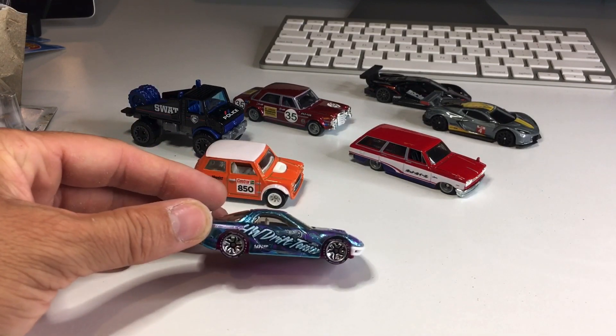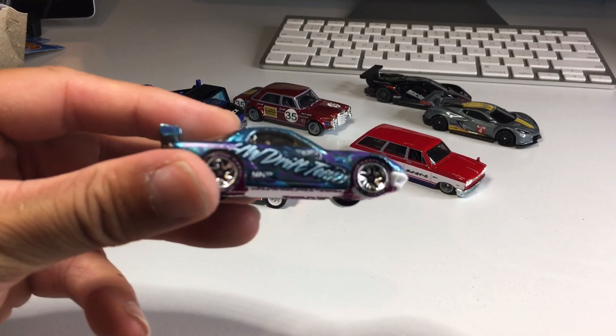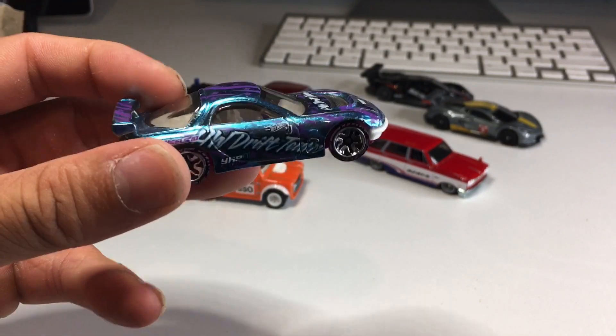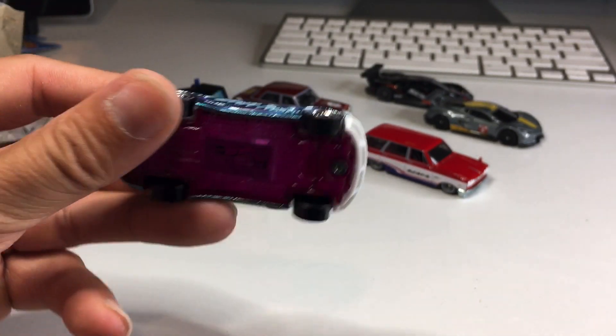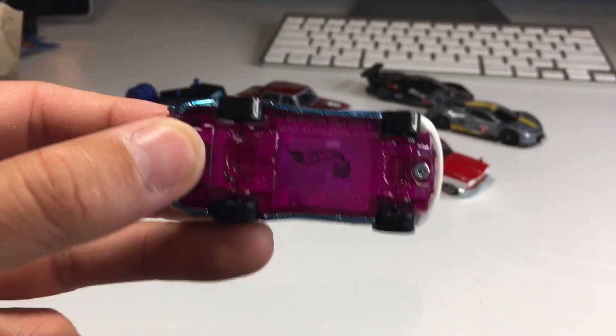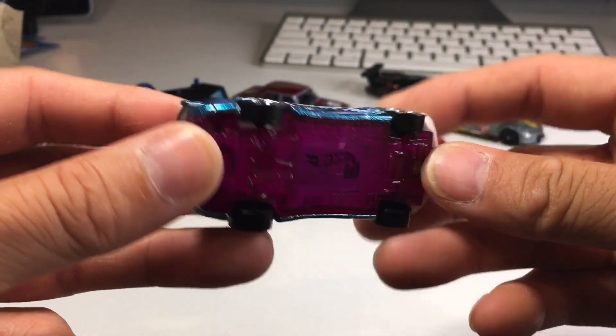So I'm just going to show you these real quick because I'm super disappointed — that was a cool video. But check out these awesome cars. This RX-7 Drift Team Hot Wheels ID car. Very beautiful. Really like that one quite a bit. I love that one. Very cool.